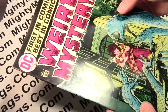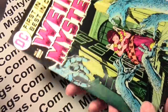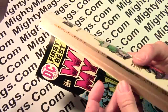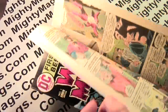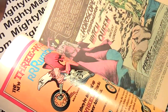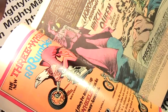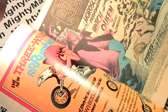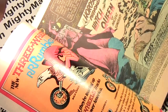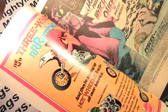Mike Kaluta drew the artwork on this. You can see his signature right there — the Overstreet Guide doesn't mention that, but it's Mike Kaluta without any doubt. And this first page here is partly drawn by Jack Kirby and Bernie Wrightson. I believe Wrightson inked Kirby — he drew the upper left and then inked the bottom right.